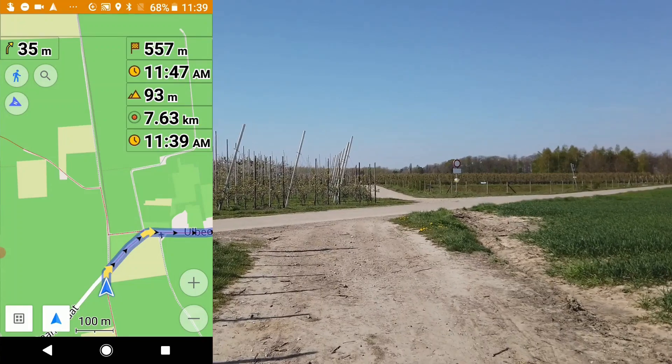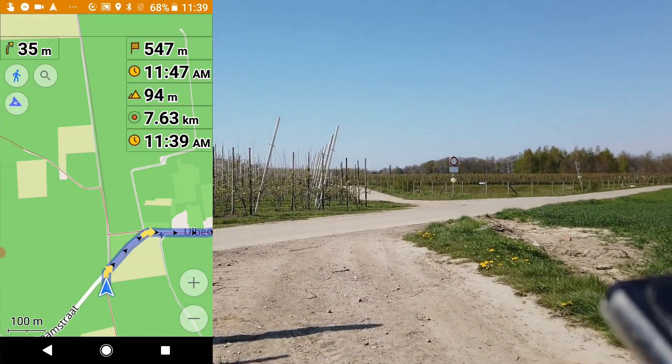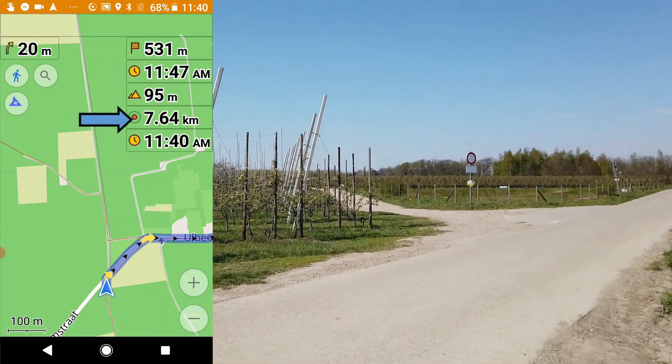We turn right here — almost there. Only a bit more than 500 meters left and we did 7.6 kilometers.